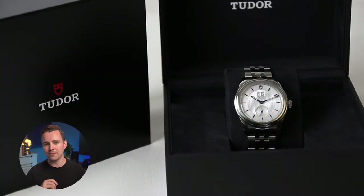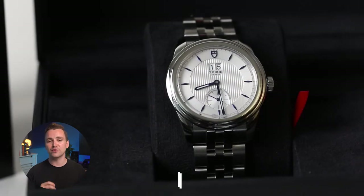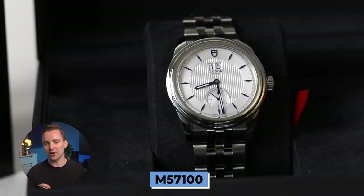Hey everyone, Josh here coming to you from the Watch Village. Today we've got a lovely watch to share with you, which I personally think is one of Tudor's hidden gems — the Tudor Glamour Double Date, which holds the reference code M57100.